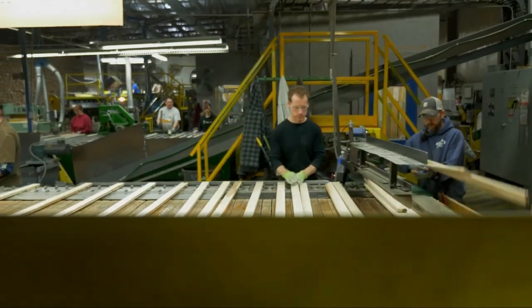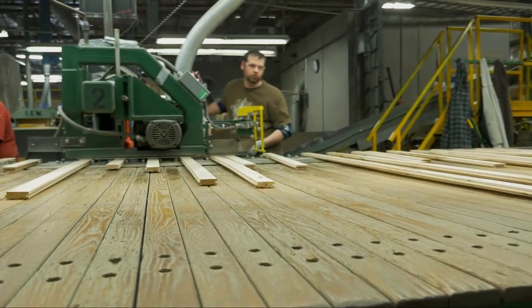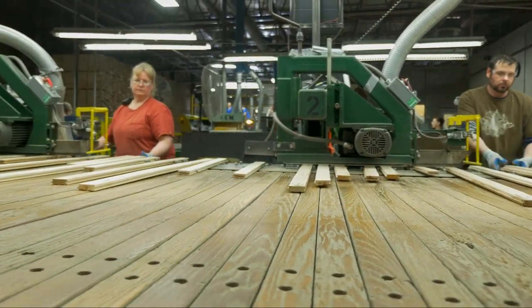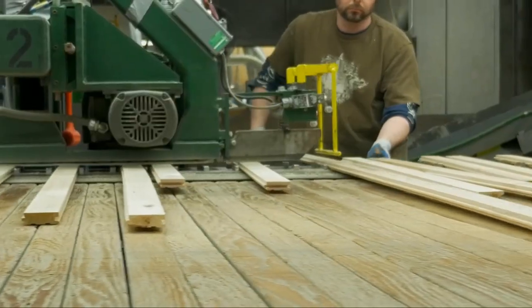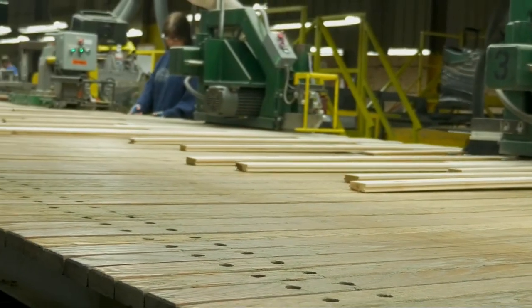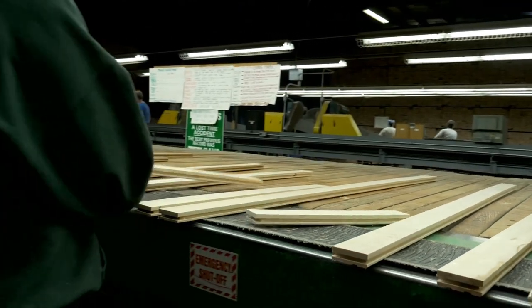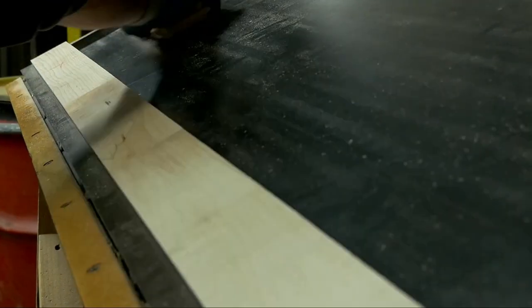From there the strips run on to what we call our end matching line. We do about 40 percent of our defecting on this end matching line. Operators will pull a board back to cut out a sound knot or to cut a piece per grade. First grade is generally white in color, second grade can have up to 25% brown, and third grade is closer to the heart of the log with the most color — brown, black, and white. There are also two end matching machines on this line where a tongue is put on one end and a groove on the other, so when the strip is finished you have a complete tongue and groove on all four sides.